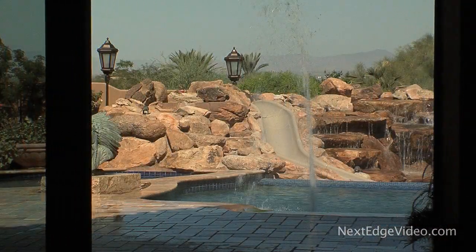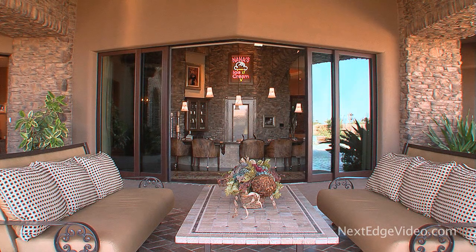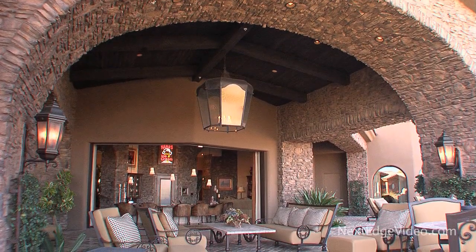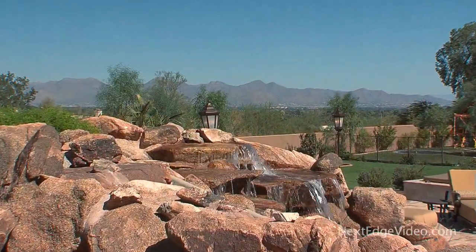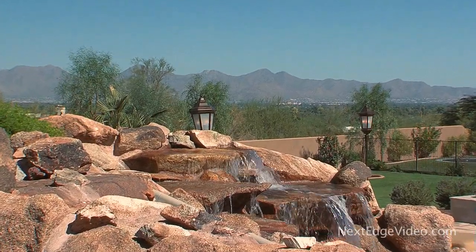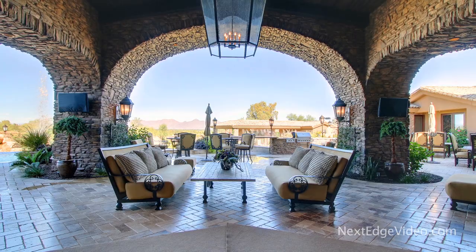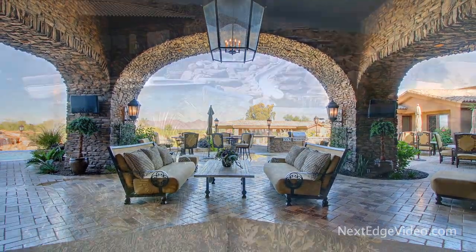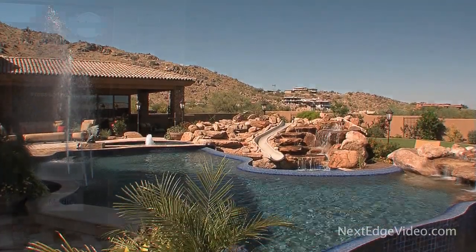When you feel like getting a little fresh air, simply turn around and push a button — walls of disappearing glass vanish, revealing the outdoor living areas and the absolute enormity of this estate. The expansive patios offer stunning views of the Paradise Valley landscape and an impressive place to lounge poolside or entertain guests in comfort year-round.